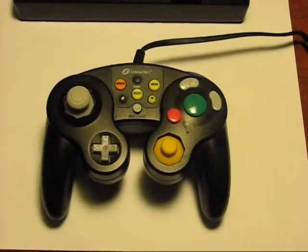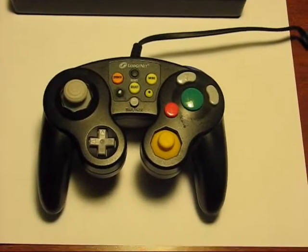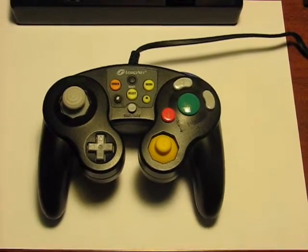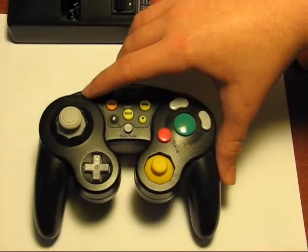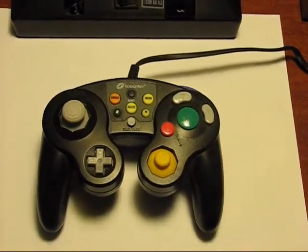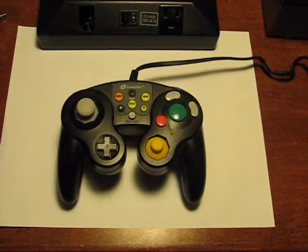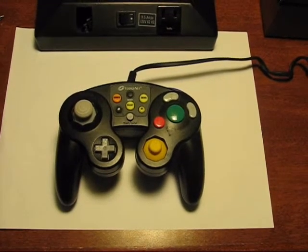This is the LodgeNet Nintendo GameCube controller. It is an official Nintendo controller with the LodgeNet interface built in. Its only use is in hotel rooms.